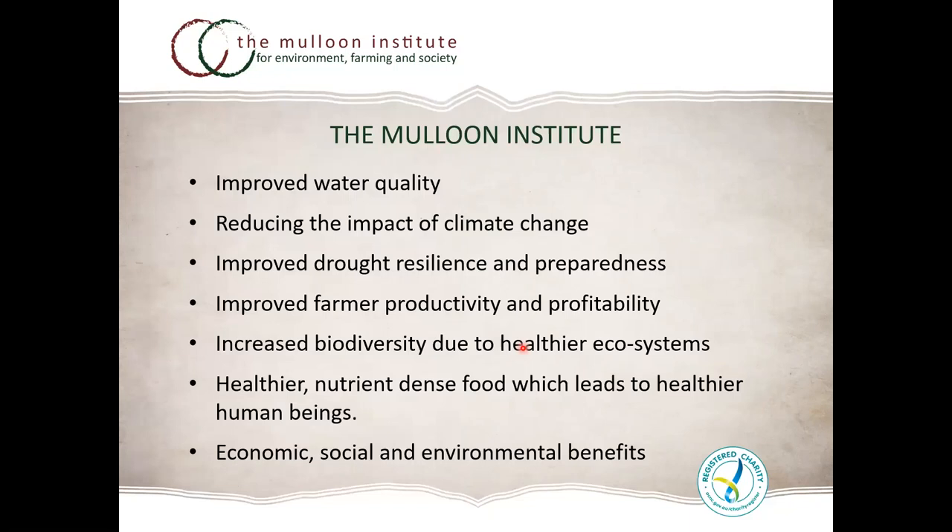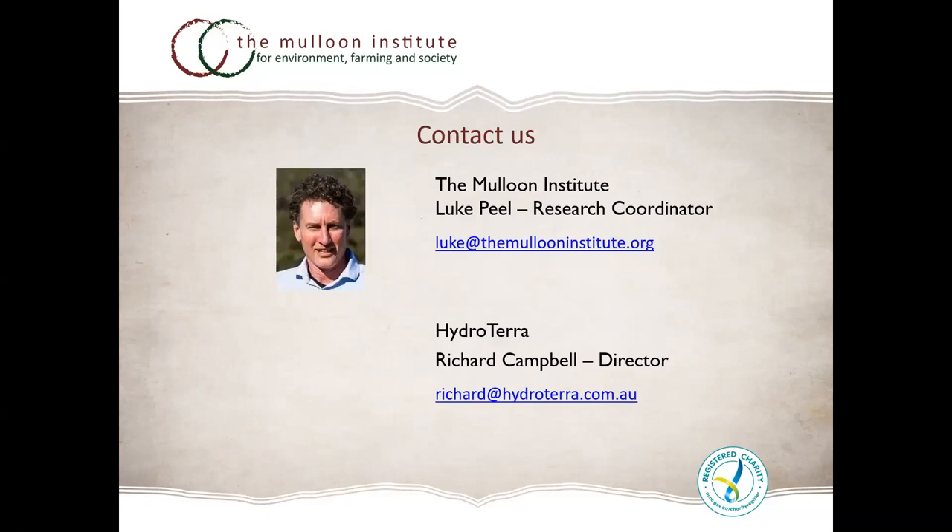In summary, the Maloon Institute works on improved water quality, reduces climate change impact and moderates climate extremes, improving drought resilience and farmers' productivity and profitability. We've increased biodiversity and healthier ecosystems, which leads to more nutrient-dense food, healthier human beings and reduced health system costs. There are many co-benefits — regional townships prosper from extra productivity and profitability, a healthier landscape attracts tourists and encourages people to consider living in those regions.